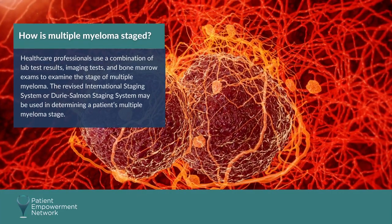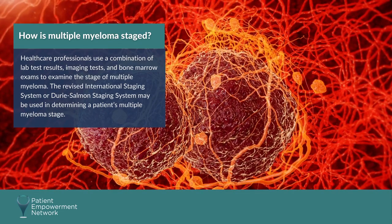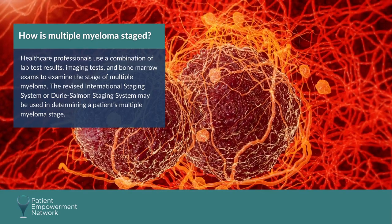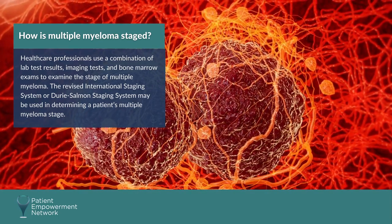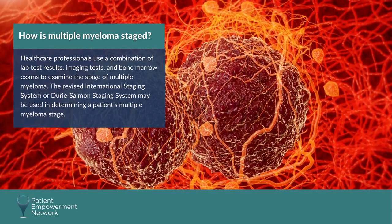How is multiple myeloma staged? Healthcare professionals use a combination of lab test results, imaging tests, and bone marrow exams to examine the stage of multiple myeloma. The revised international staging system or the Durie-Salmon staging system may be used.